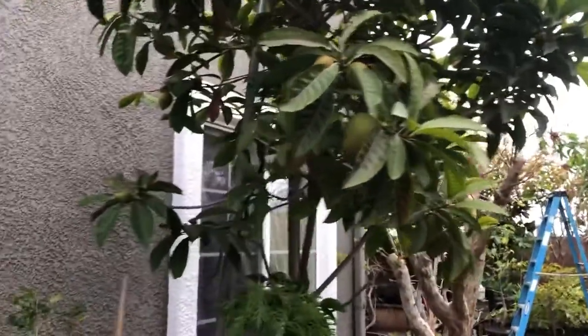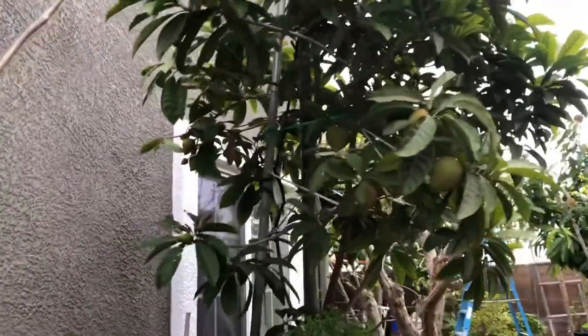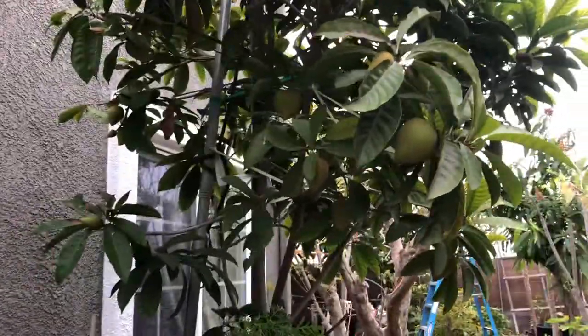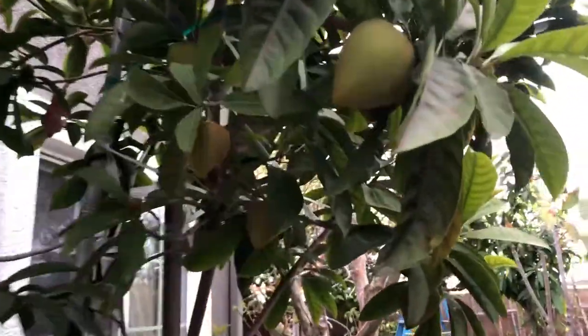Good morning, happy Monday everybody! This is one of my absolute favorite cheese and containers here. Guess what this is? Any idea? Not a whole lot of fans for this fruit here, but I'm a huge fan.